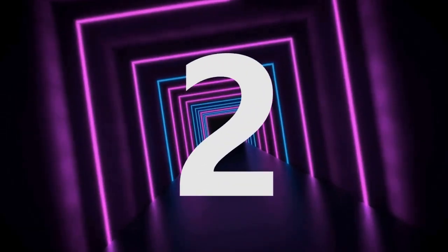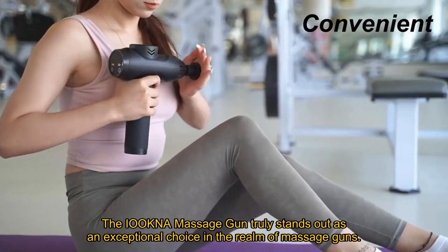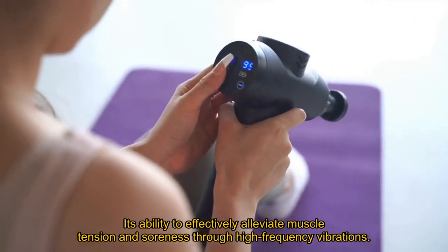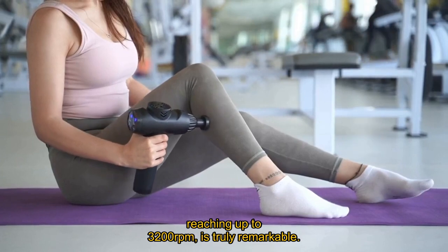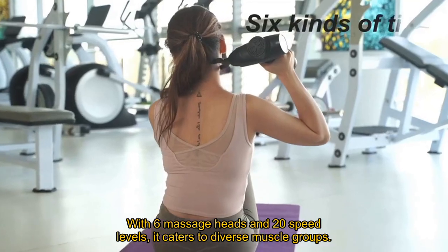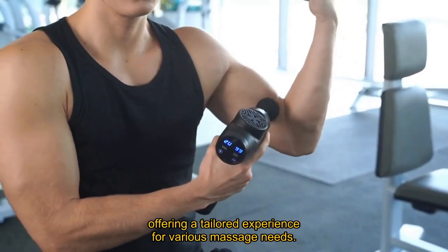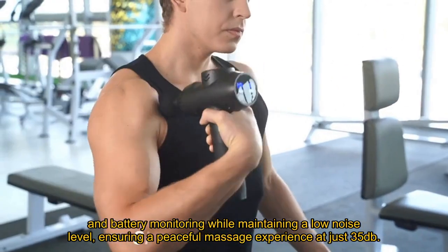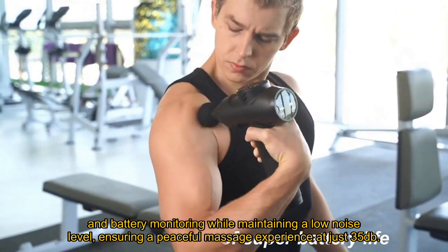Number 2. The Iokna Massage Gun truly stands out as an exceptional choice in the realm of massage guns. Its ability to effectively alleviate muscle tension and soreness through high-frequency vibrations, reaching up to 3,200 revolutions per minute, is truly remarkable. With 6 massage heads and 20 speed levels, it caters to diverse muscle groups, offering a tailored experience for various massage needs. The smart LED touchscreen simplifies speed adjustments and battery monitoring while maintaining a low noise level.